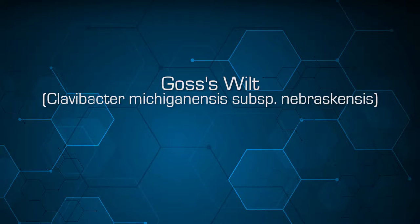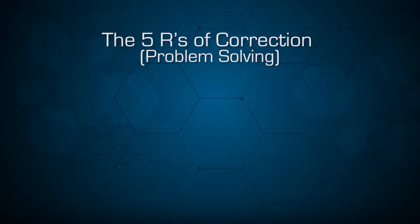One of them that I'd like to discuss is Goss's wilt on corn. But before we do that, it's important to recognize that if we have a problem, there are certain steps we need to go through if we're going to solve it. I've called these the five R's of correction or problem solving.